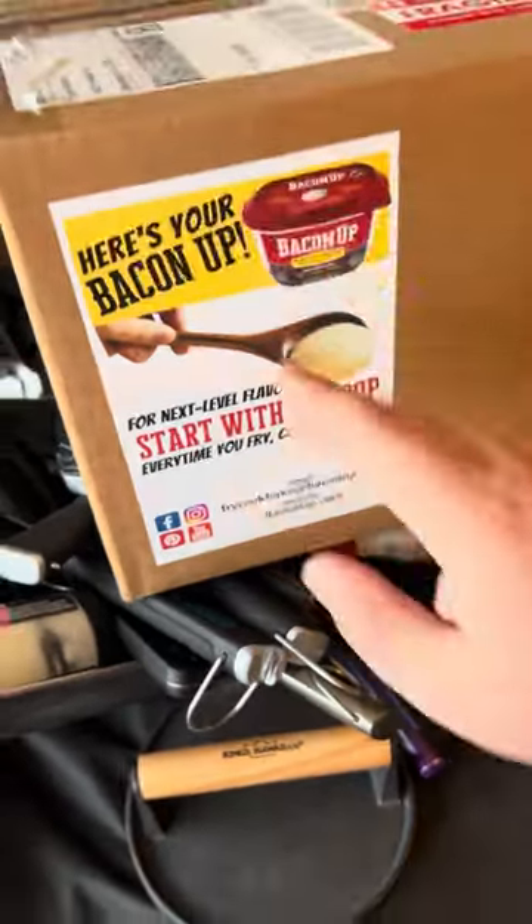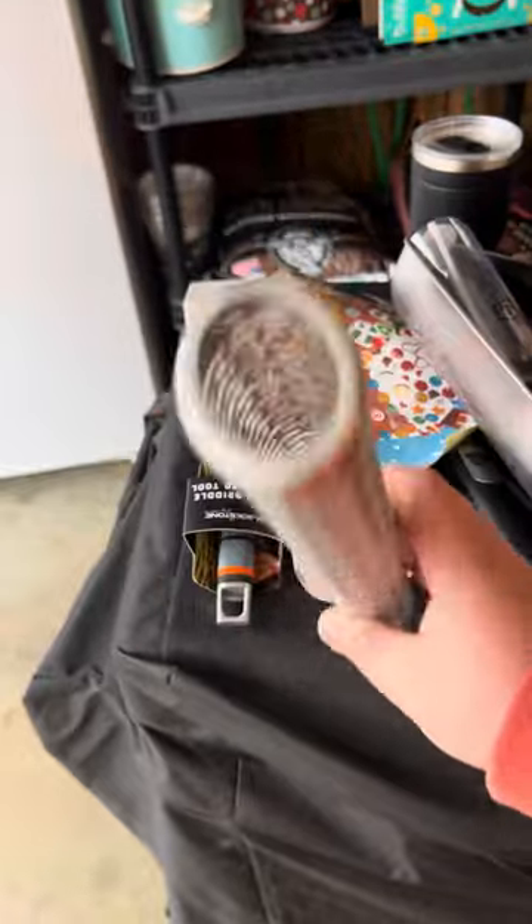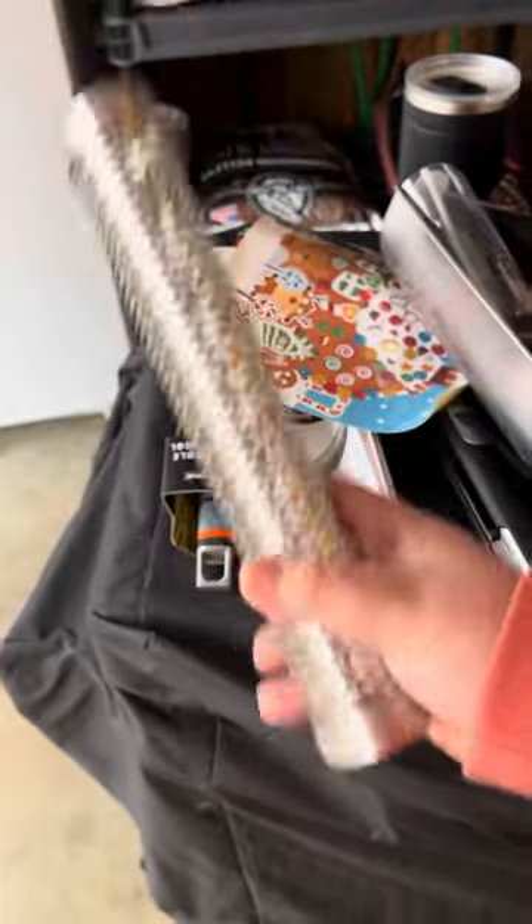We just got in a package of bacon — looking forward to trying that. These are all the griddle accessories, except for this. A few days ago I picked up one of these on clearance at Walmart. If you've been wanting a smoke tube for your smoker, they're like half price right now in the clearance section if you can find one.